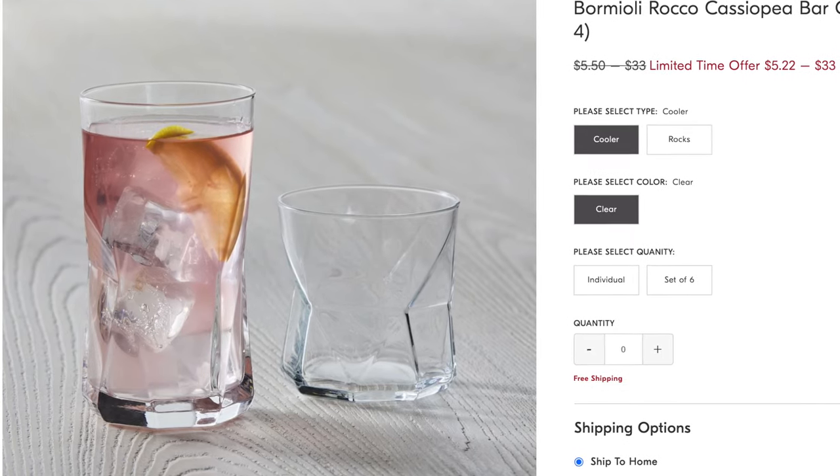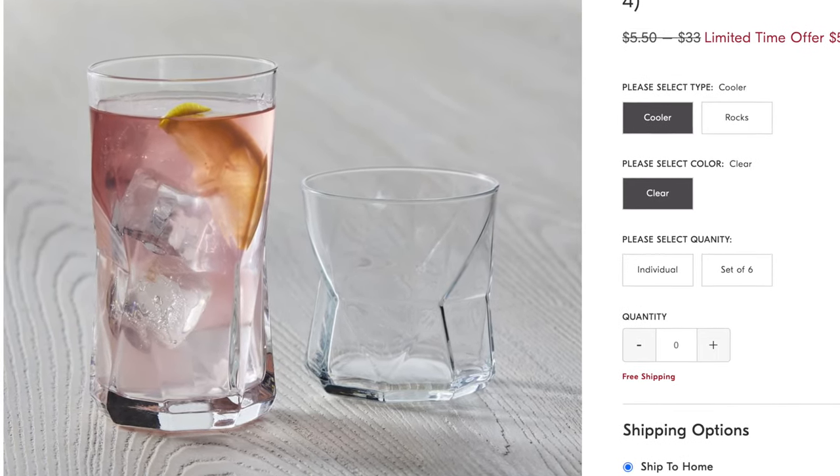Next up I have these really cool glasses — they're called the Bormioli Rocco Cassiopeia bar glasses. They come in a set of four and have a really cool dynamic shape to them. They're currently on sale so run, do not walk, to get these glasses. I have so much barware that I wouldn't even have the space for them, but these are calling my name. Get them now while they're on sale — West Elm doesn't often have sales so you've got to get them while you can.